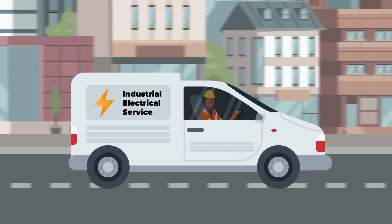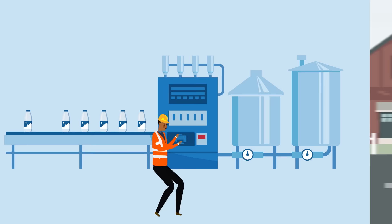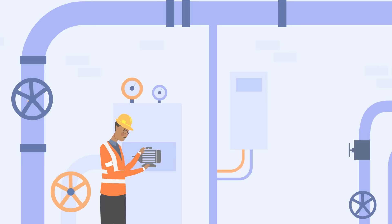When it comes to sourcing electric motors for your customers, why not stick with the local motor shops? A failed or underperforming motor can bring your customer's business to a halt. Even a small motor failure can lead to unexpected downtime, reduced production, and lost income.